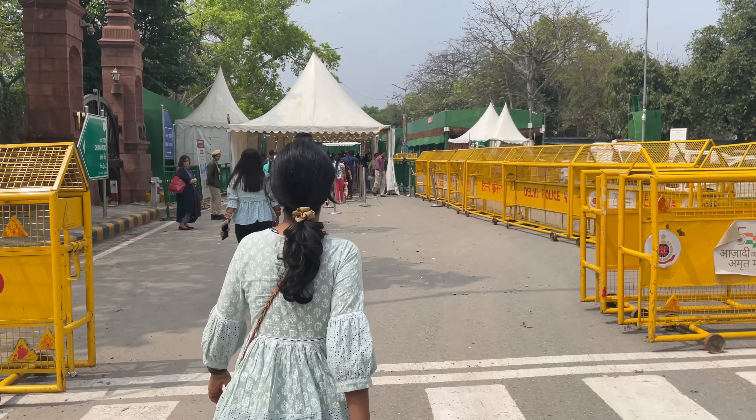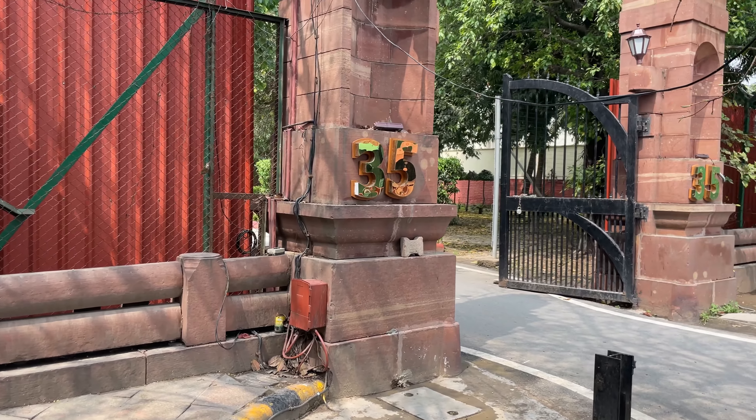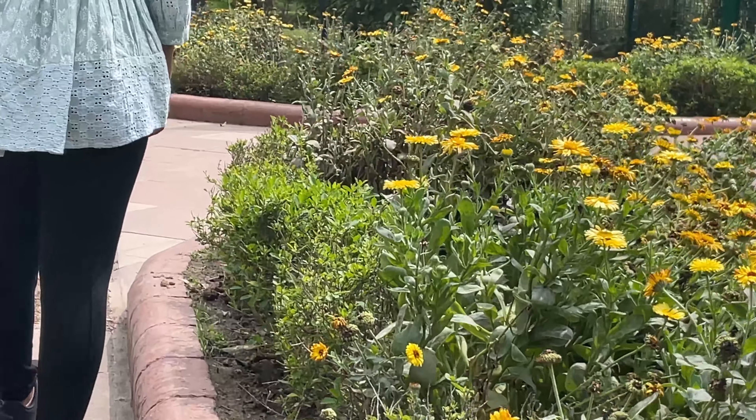Amrit Udyan's main entry is only from the Rashtrapati Bhawan Gate No. 35. The nearest metro station is Central Secretariat. After that you can take an auto to Gate No. 35.